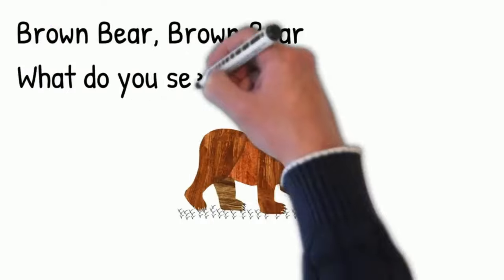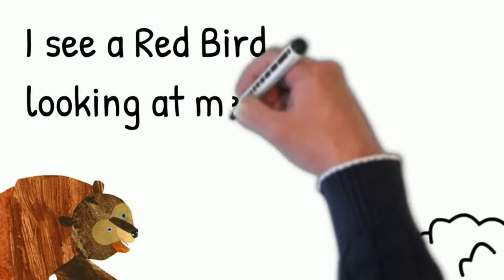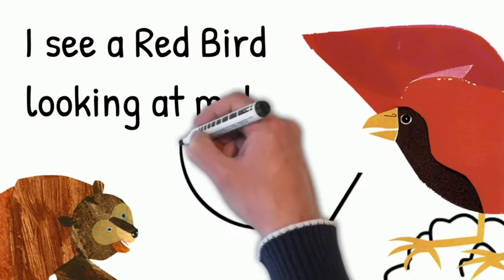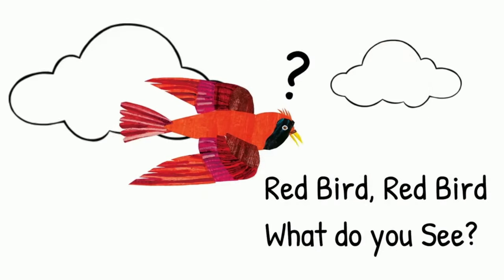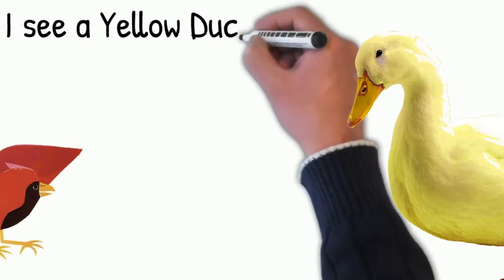Brown bear, brown bear, what do you see? I see a red bird looking at me. Red bird, red bird, what do you see? I see a blue horse looking at me.